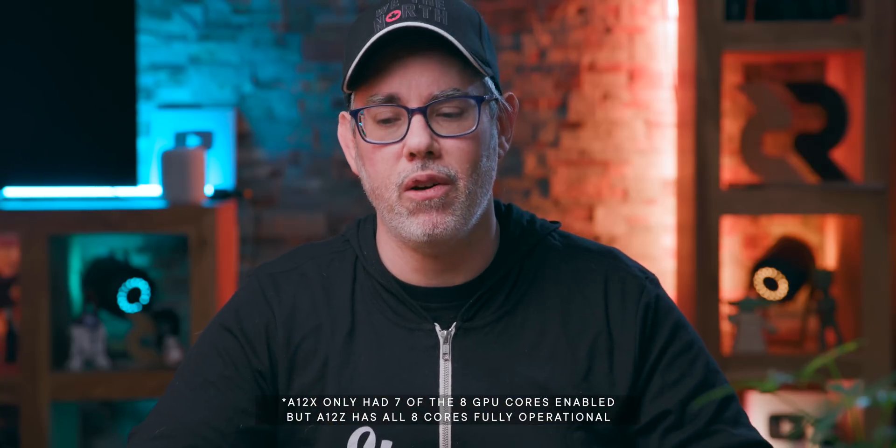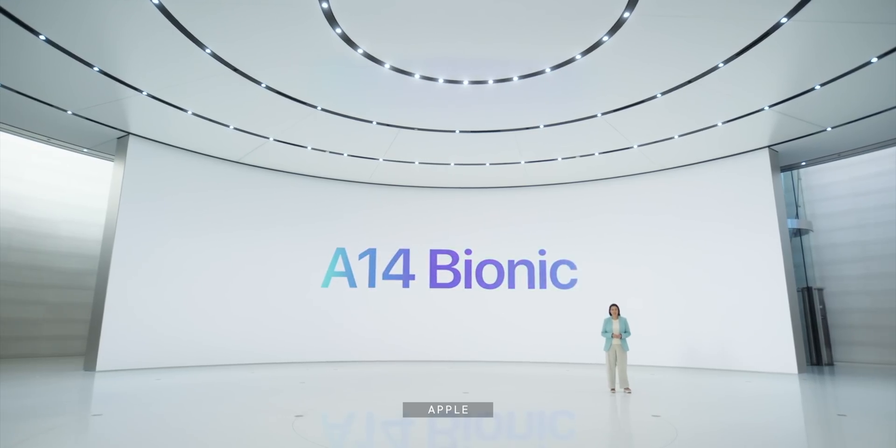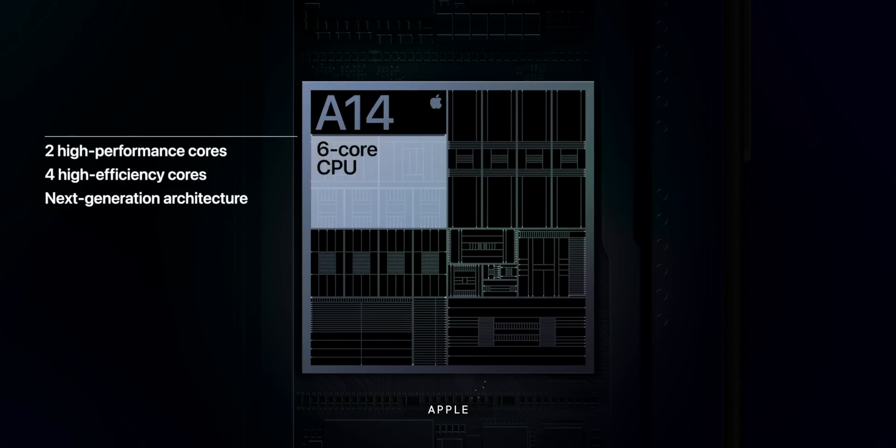And so now with the iPhone 12, we have the A14 Bionic that has four Ice Storm efficiency cores, two Firestorm performance cores, and then four graphics cores. And yeah, for some reason Apple doesn't seem to want to give cool code names to their GPU — their graphics cores — or their ANE, their Apple Neural Engine cores.